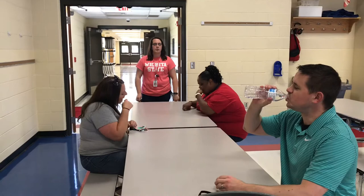Third grade lunch will be at 1:05 this year and we will be eating in the lunchroom, and there will be three students per table. Hi third grade friends!